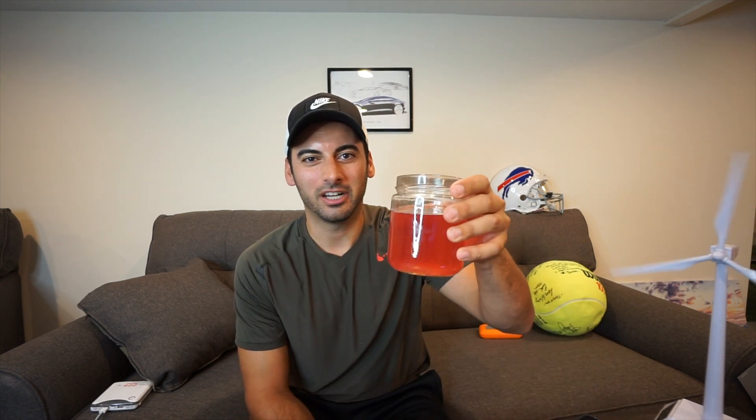Hey guys, welcome back to the journey. It's a day three and day four solar update. I missed yesterday — I was trying so hard not to miss it. I ended up getting a sinus infection and also pinched a nerve in my neck, so I was just in bed all day and couldn't move. I thought about doing a live video, but I figured I'd combine day three and day four into one video.